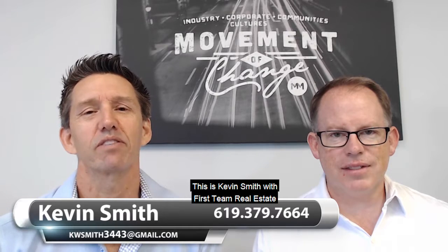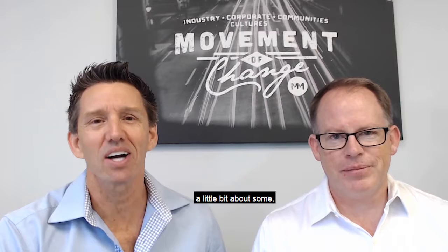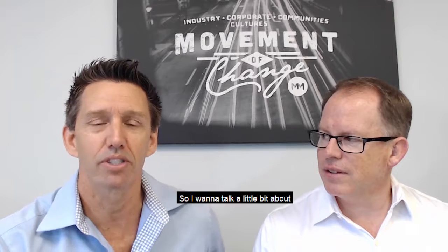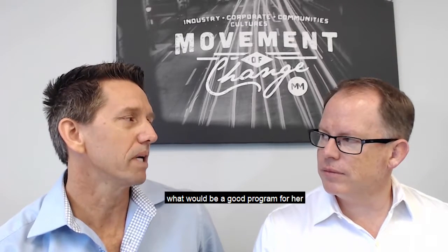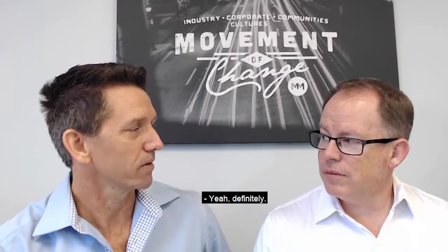Hi there and welcome back. This is Kevin Smith with First Team Real Estate here in Southern California, and we have our guest today Dave Marzinkie with Movement Mortgage — thank you for being here. We're going to talk about an investment property. I have a client right now who's looking to buy a duplex in San Clemente, about $940,000 to $999,000, close to a million dollars. I want to talk about what would be a good program for her to buy this investment property.